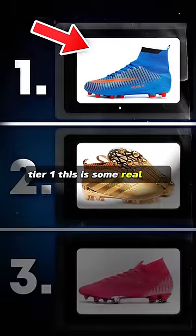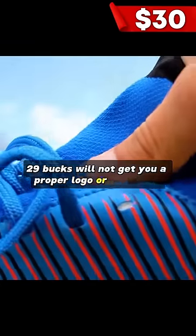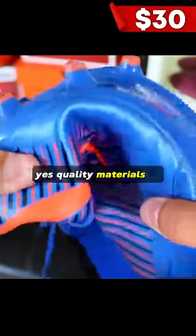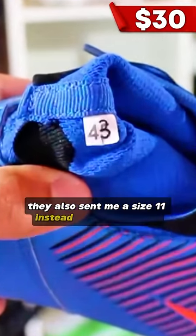Tier 1. This is some real crap. 29 bucks will not get you a proper logo or lace holes. Bubble wrap? Yes. Quality materials? No. They also sent me a size 11 instead of a size 9.